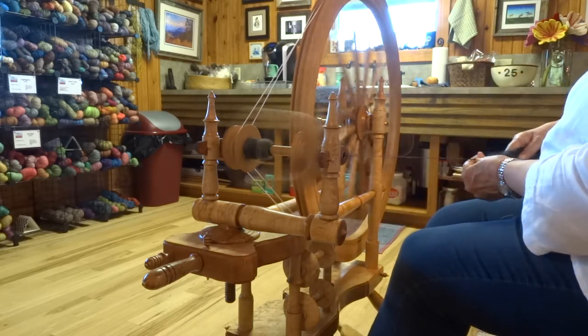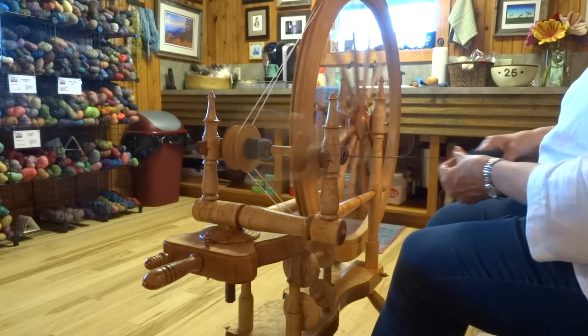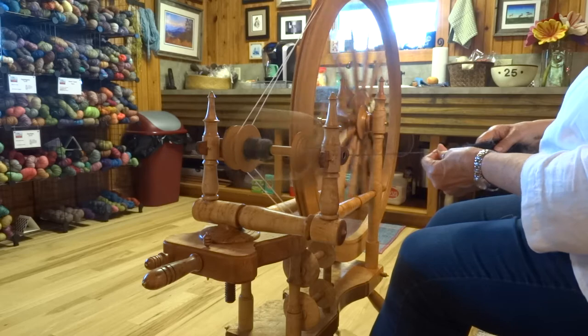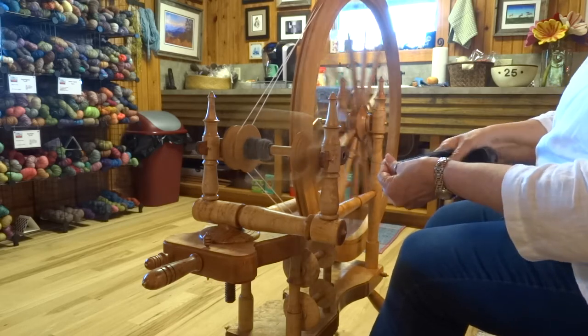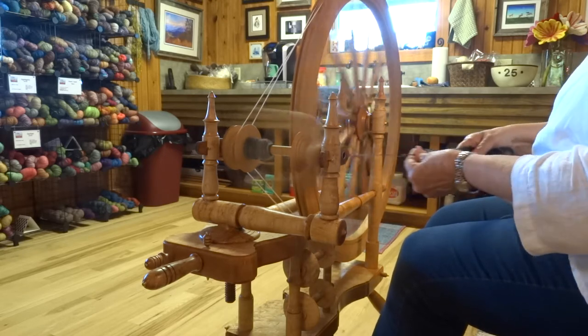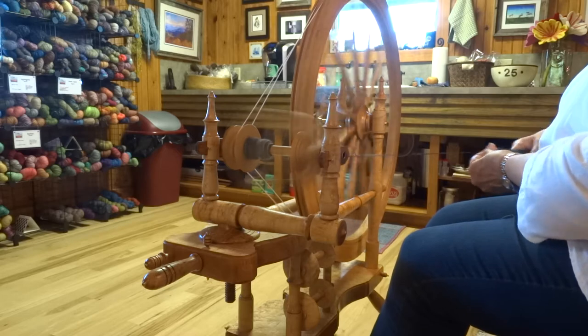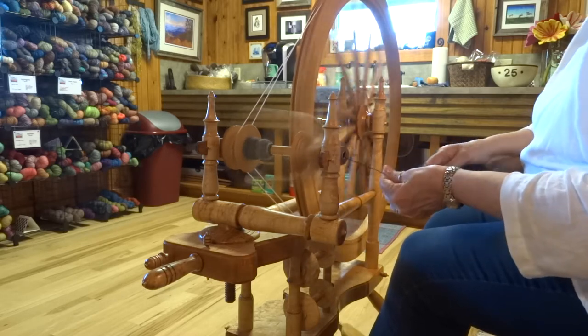It is a stunningly lovely wheel. The drive wheel is big — it's almost 32 inches in diameter. It treadles effortlessly. It has a little bit of a squeak right now, which I'm going to have to look at, figure out what's squeaking, and add a drop of oil to it.